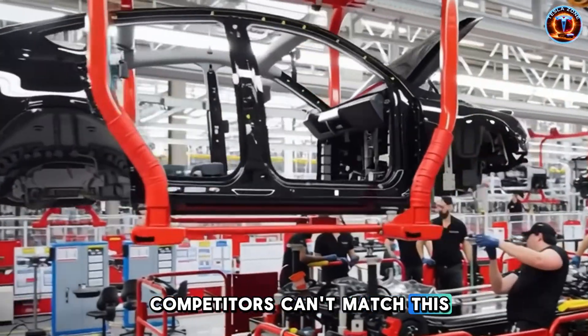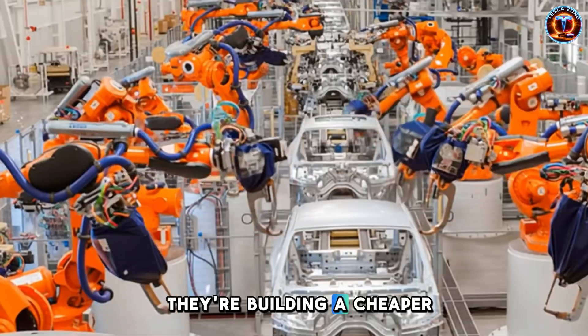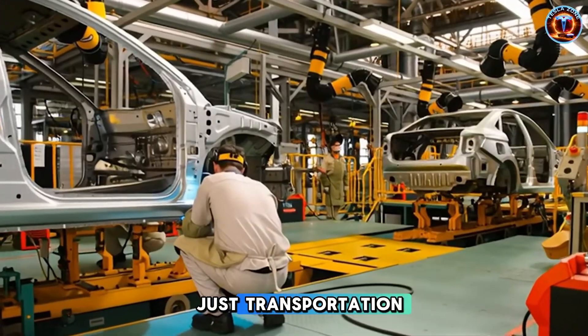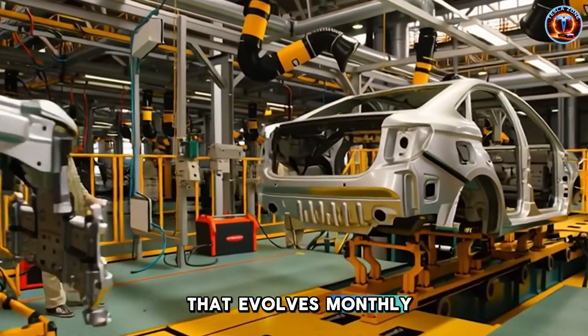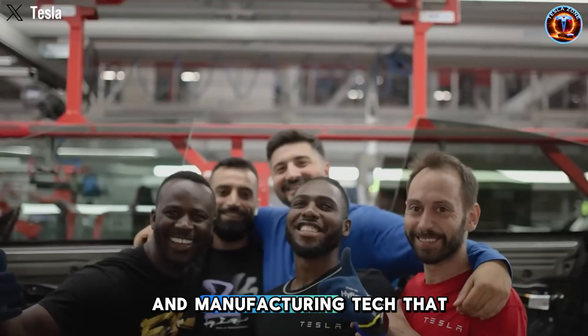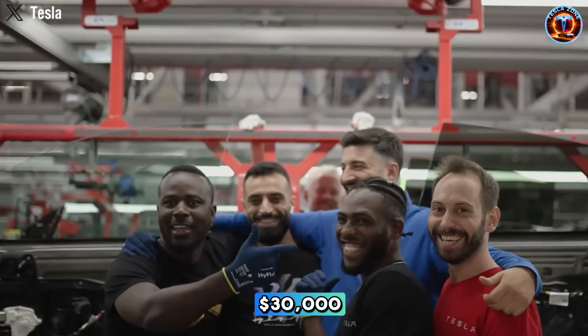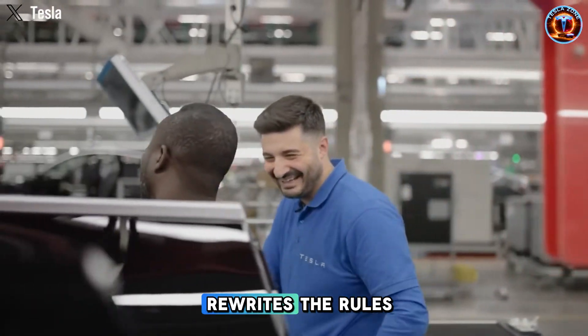Competitors can't match this because Tesla isn't building a cheaper car — they're building a cheaper ecosystem. The Model 2 isn't just transportation. It's global connectivity, software that evolves monthly, and manufacturing tech that compounds advantages with every unit. At $30,000, that's not a product. That's a platform that rewrites the rules.